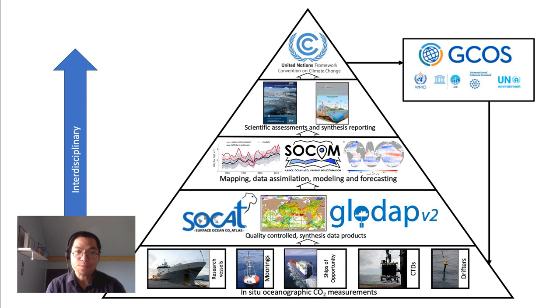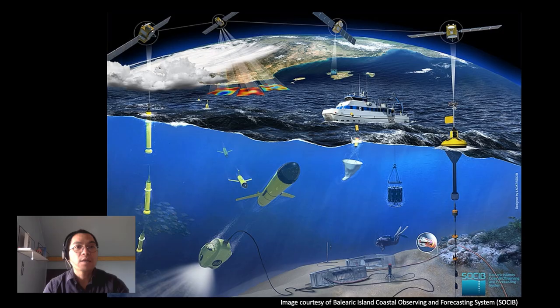And there is also feedback from the top level to the international marine observing community — for example, through development of future marine observation strategies. This last slide illustrates approximately the state of our climate observing systems we have in place today. It's quite complex — it illustrates different kinds of platforms that we have and the amount of data that we collect every day.